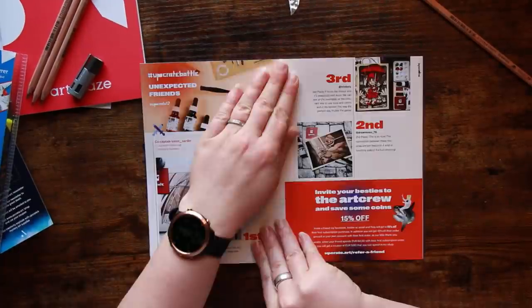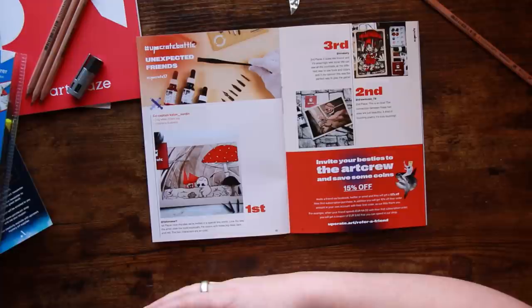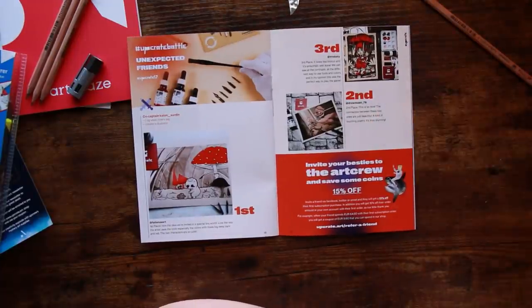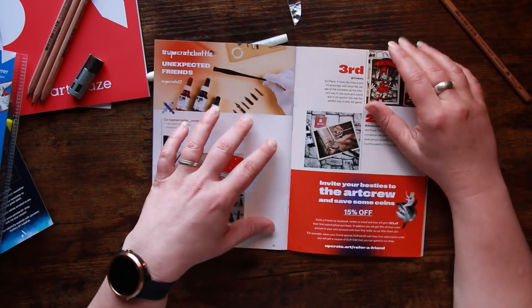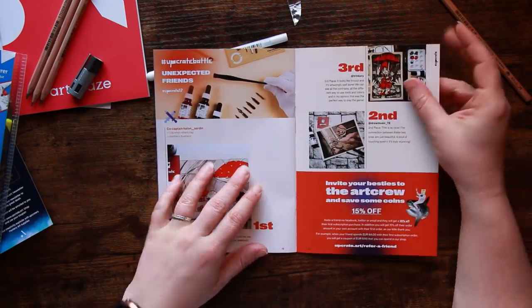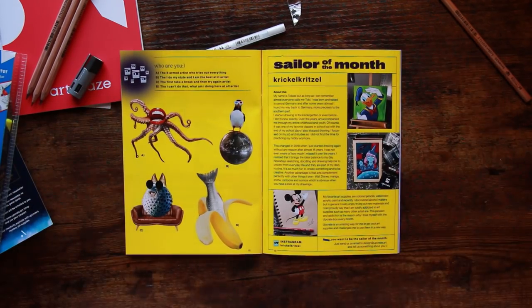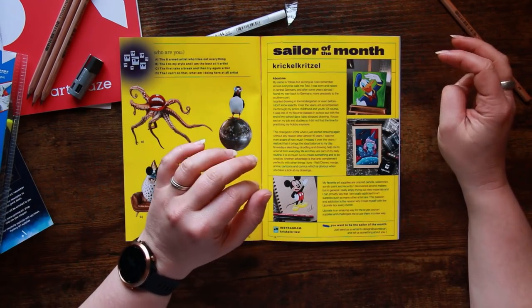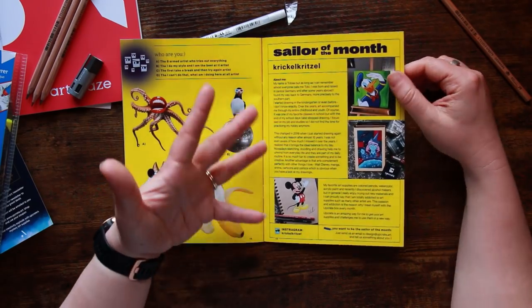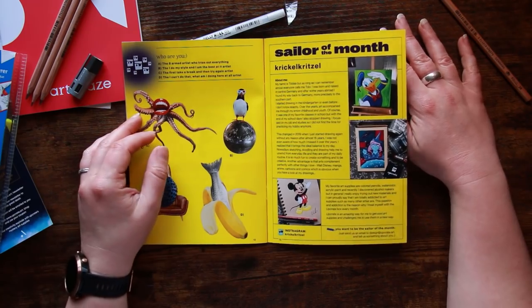The eraser can be used not just for fixing mistakes but also for creating highlights, and the same goes for the white pen. Here we've got the Unexpected Friends — this was the Upcrate battle from January. I've seen some of these already on Instagram; I absolutely love some of them — this little dude's found a frog, really creative. That was the box that spawned my cow and bird combination, which has now been made into a sticker! The Sailor of the Month is Crickle Critzle — I already follow this person on Instagram. They do a lot of Disney characters and the artwork is absolutely great, definitely worth a follow.